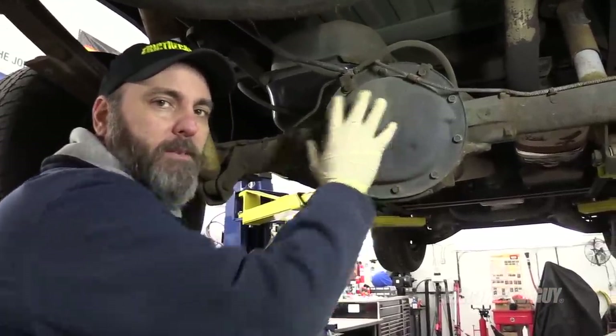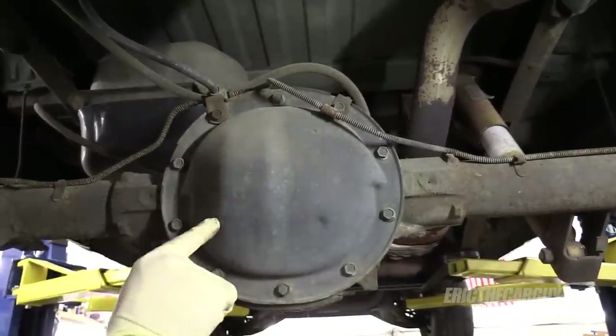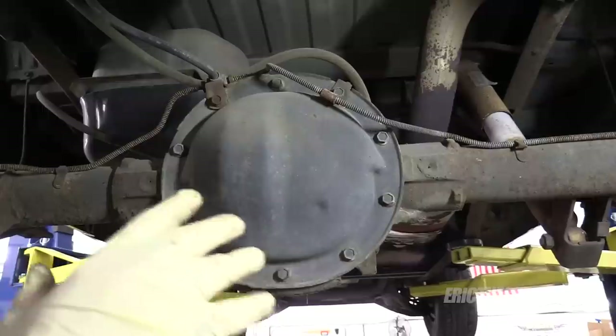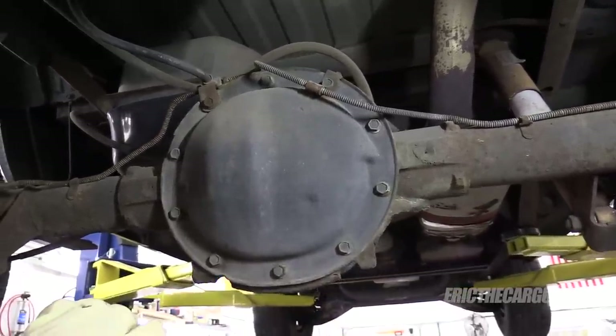The truck came originally equipped with a 10-bolt rear end, which I'm going to keep. However, I'm going to upgrade it with a set of 3.73 gears and install a new differential with a cone-style limited slip.